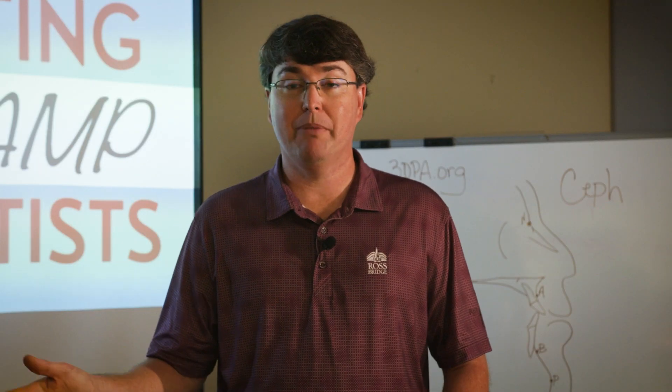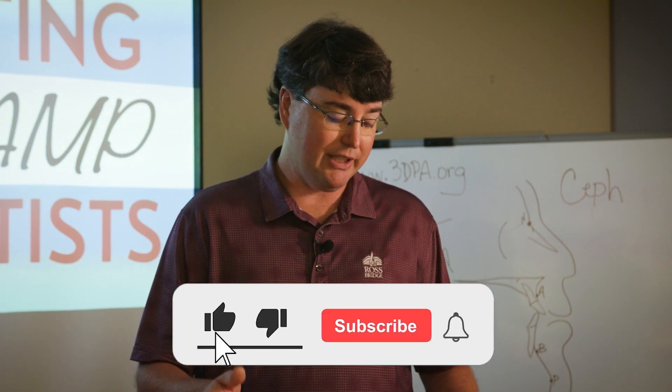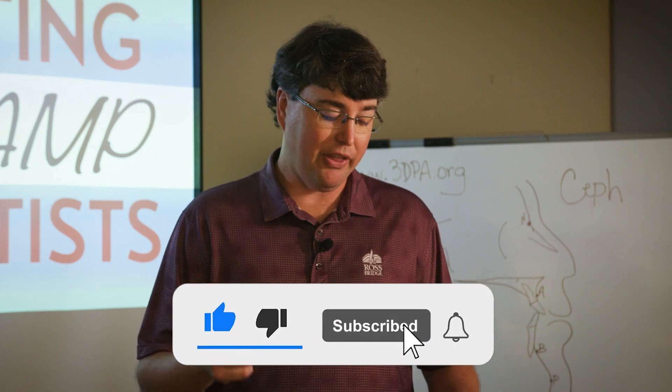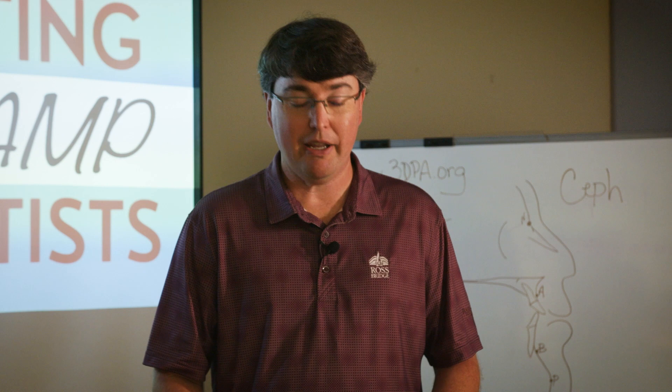Hello and welcome back. Before we jump into the three reasons, make sure you're subscribed to this channel so you can continue receiving these videos, and give us a thumbs up to make it easier for other dentists to find this channel too. So, what are the three ways that 3D printing can promote same-day dentistry?